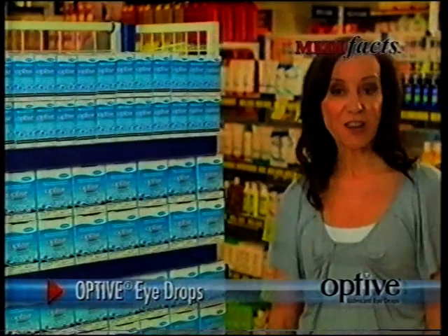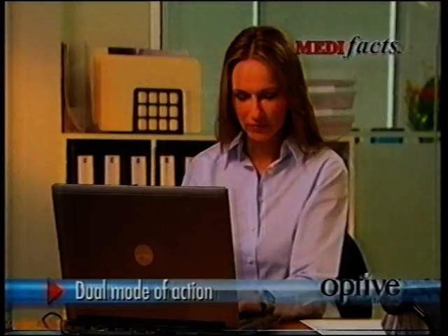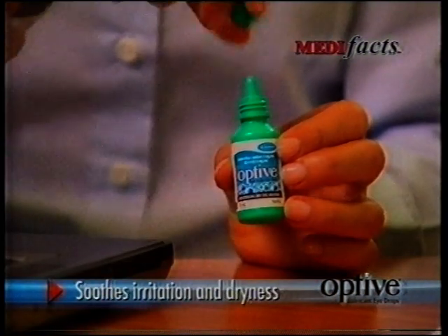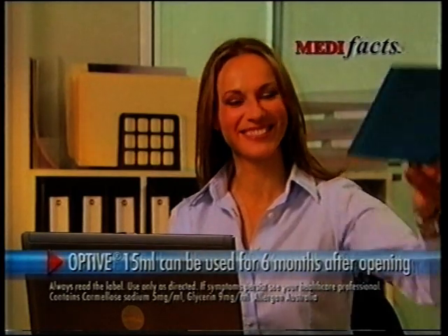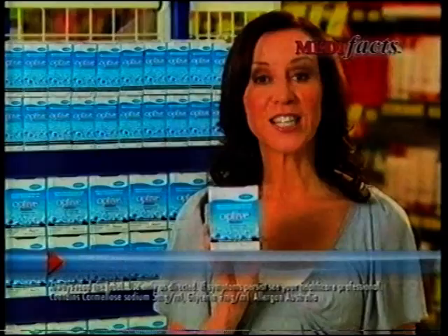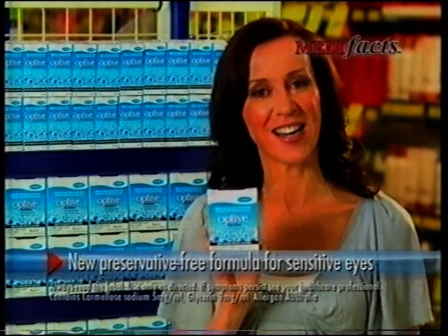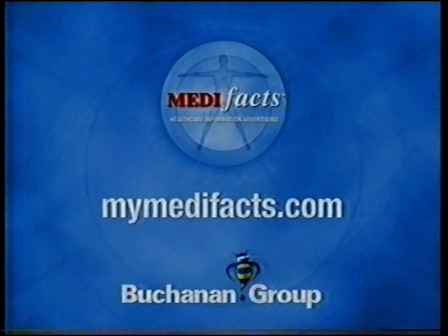If you suffer from dry, irritated eyes, use Optive lubricating eye drops for lasting relief. Its unique dual mode of action lubricates your eyes to soothe irritation and dryness. Unlike conventional eye drops, it goes deep within the eye to restore moisture balance. Plus it can be used for 6 months after opening. Also available in preservative-free single-use vials for sensitive eyes. For lasting relief from dry eyes, use Optive lubricating eye drops. This has been Medifacts for Optive.